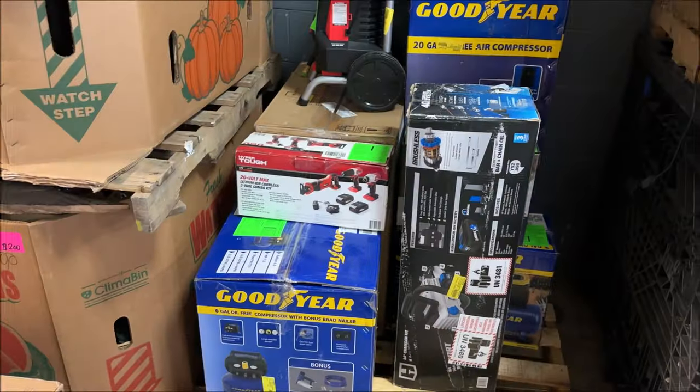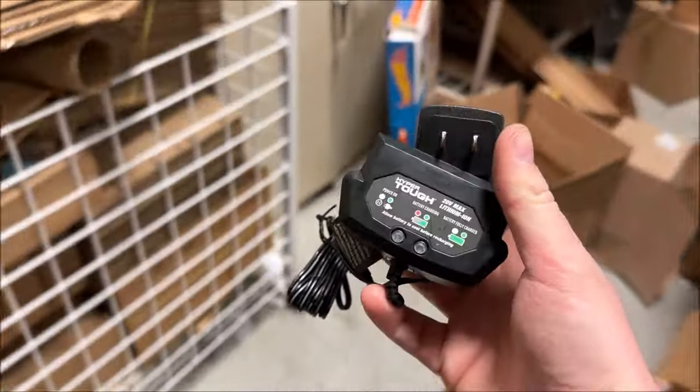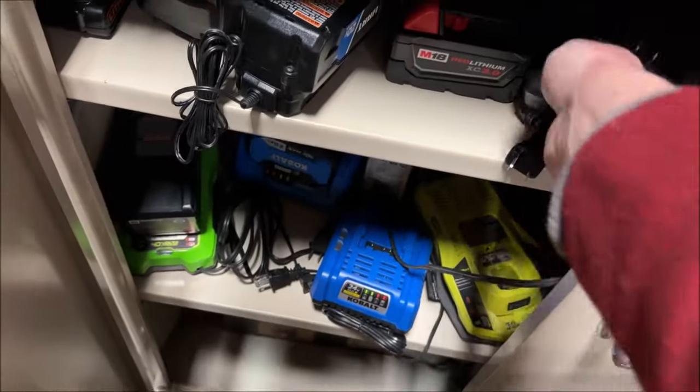I'm going to get some of this home improvement type stuff out. Got another charger for the collection — add it to the pile. No battery, though. There was a drill, impact, and saw combo on that pallet. I looked at the tag — it was missing the saw and the batteries. It's probably not expensive, so I just put the drill and impact out for $10 a day, get $20 for the pair. And I'm going to hang on to the charger so I can test hyper-tough stuff later.